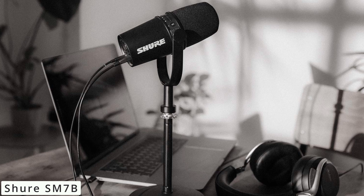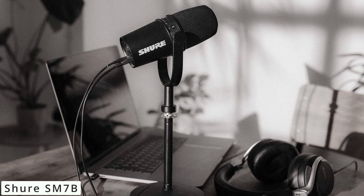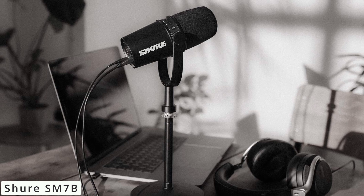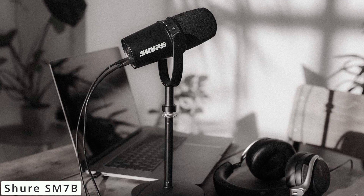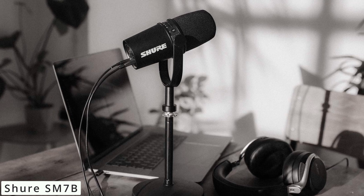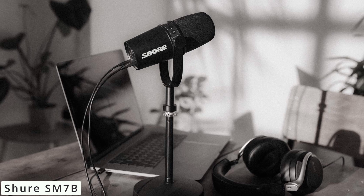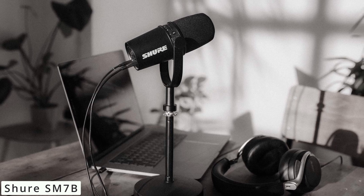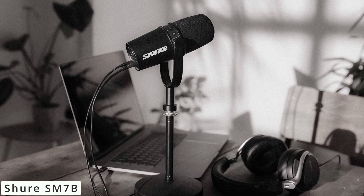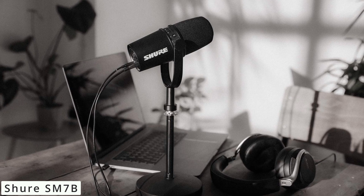Setting up the SM7B is a breeze. Its XLR connection requires phantom power, and placing it close to the sound source yields the best results. Additionally, using a pop filter helps tame plosive sounds, enhancing your recordings. In conclusion, the Shure SM7B is a powerhouse microphone that has stood the test of time. Its exceptional sound quality, versatility, and durability make it a top choice for professionals and enthusiasts alike.